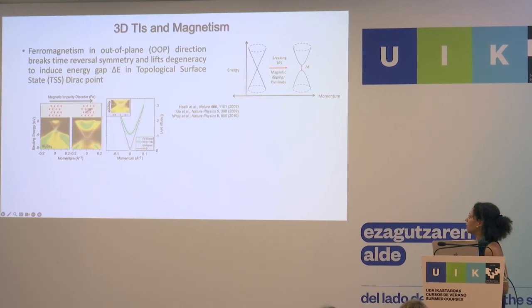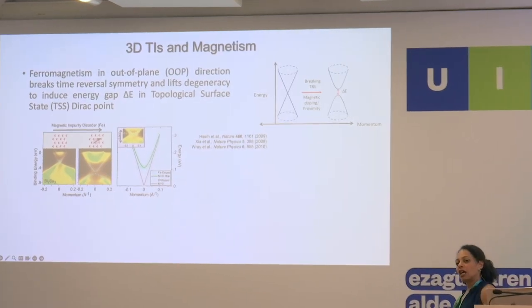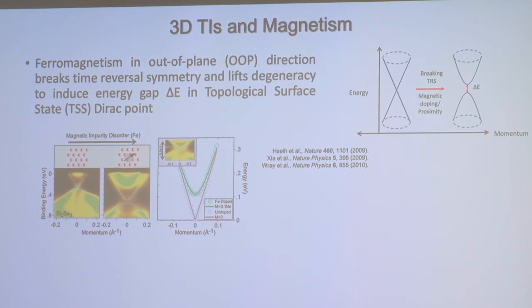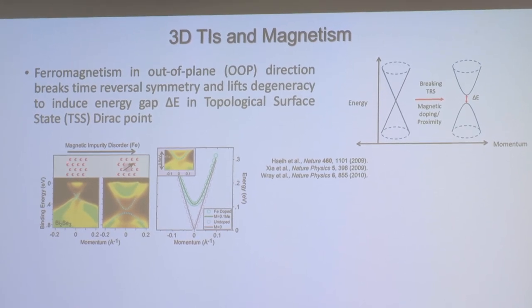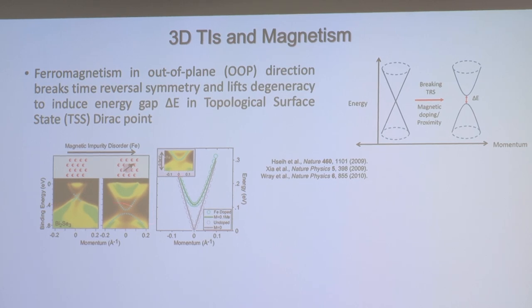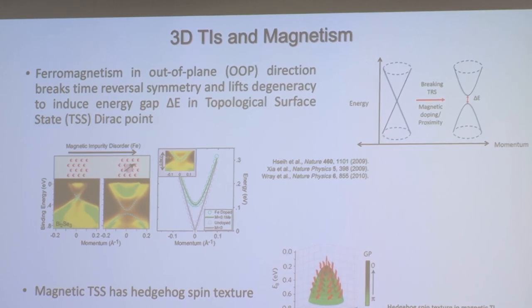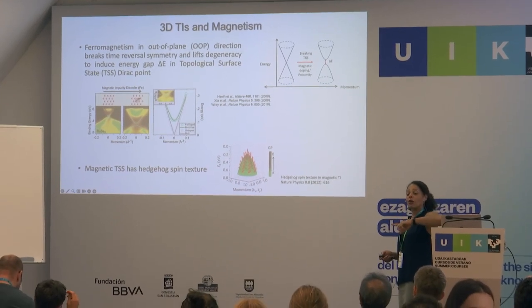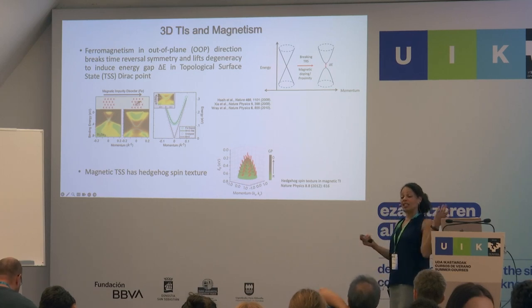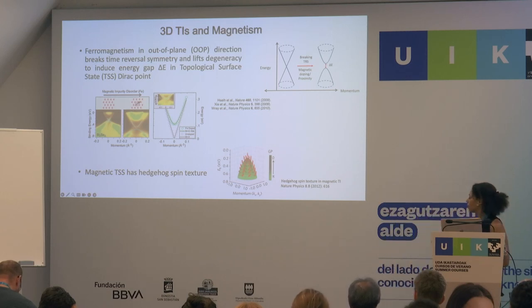When you take a 3D topological insulator and add a ferromagnet, you create a gap. Ferromagnetism breaks time reversal symmetry, lifts the degeneracy, and induces a topological surface state gap. This has been shown experimentally — as you increase magnetic impurities, you create a gap in the bismuth selenide band structure. Because of the warping effect, the magnetic topological surface state has a hedgehog-like spin texture, with components going out of plane. With a magnetic field, you can tune the magnetic moment in and out of plane.